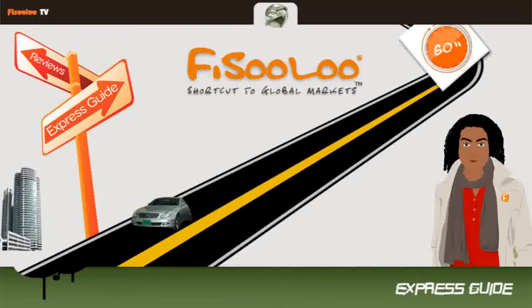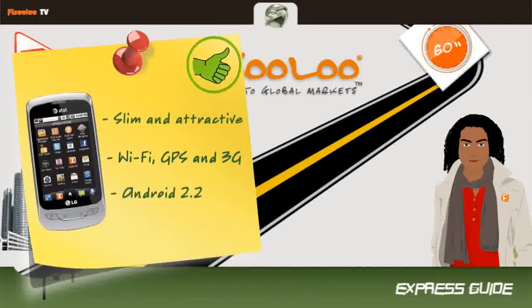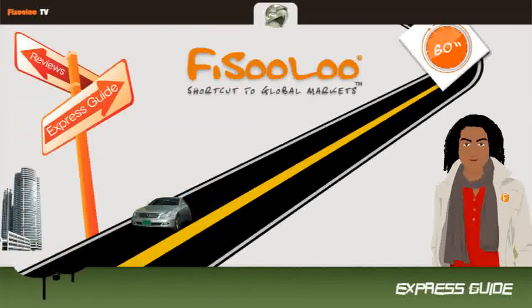The LG Thrive is a slim, attractive cell phone with a very responsive touch screen. On this Android 2.2 smartphone you'll get Wi-Fi, GPS, 3G and quad-band, and you'll have no problem running most of the 150,000 third-party applications in the Android Market.